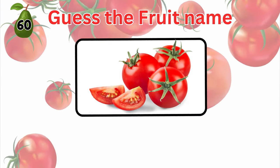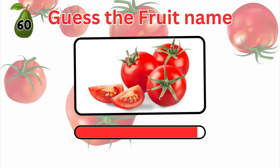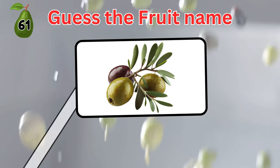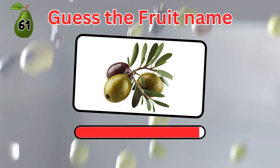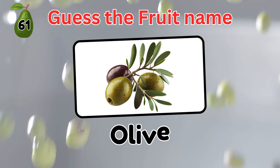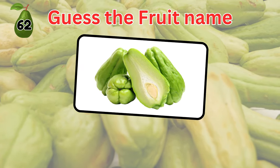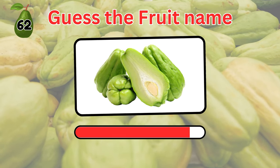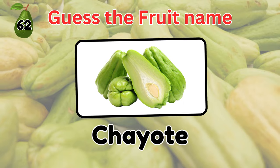And this fruit? Tomato. How about this? Olive. Guess the fruit's name. Yes, this one is a fruit. It's chayote.